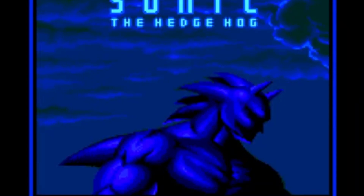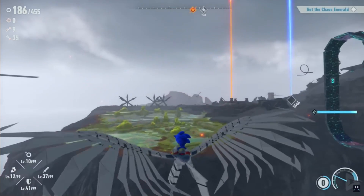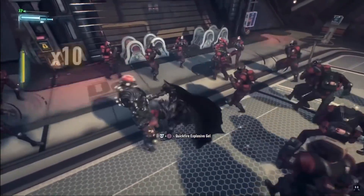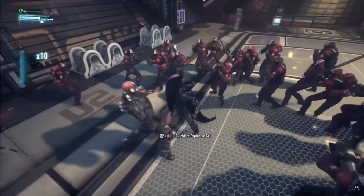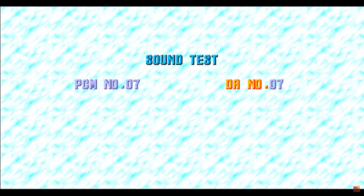Am I the only one that thinks this looks a lot like Batman? Imagine a Sonic the Hedgehog game with the gameplay and mood of Batman Arkham Knight — that would just be amazing. Numbers 1 and 1 will show you a cute little Sonic. 7 and 7 allows you to play a special secret stage, and let me address this: this level is most definitely a secret but it's definitely not special.